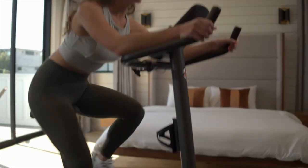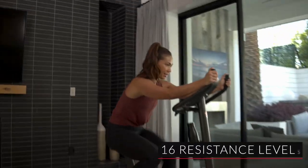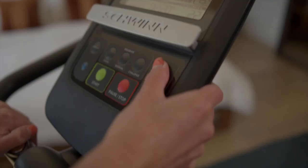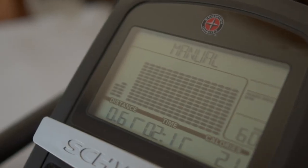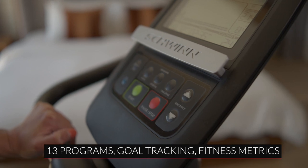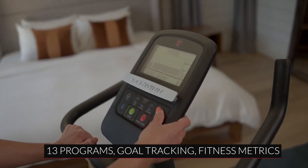It's the effective, affordable fitness solution offering 16 levels of magnetic resistance, adjustable handlebars, a streamlined 5.5-inch LCD console featuring 13 workout programs, goal tracking, and fitness metrics.